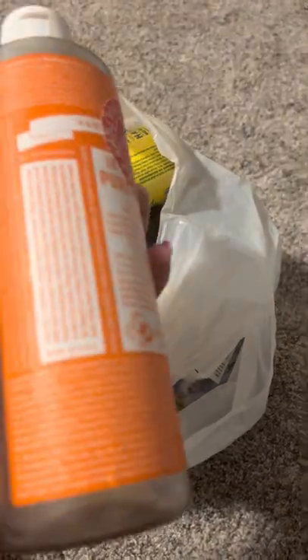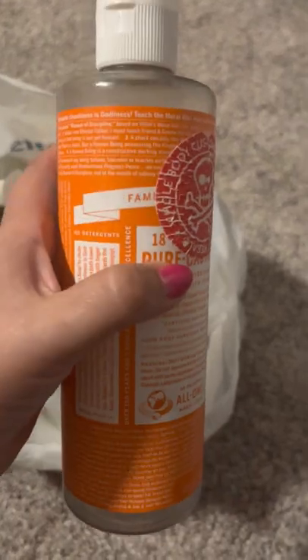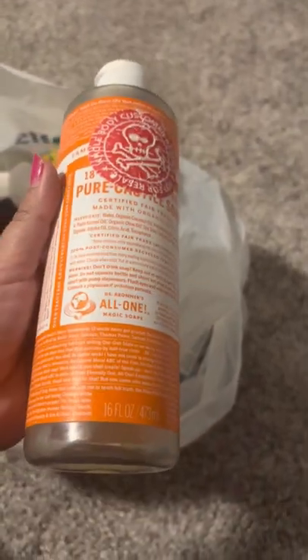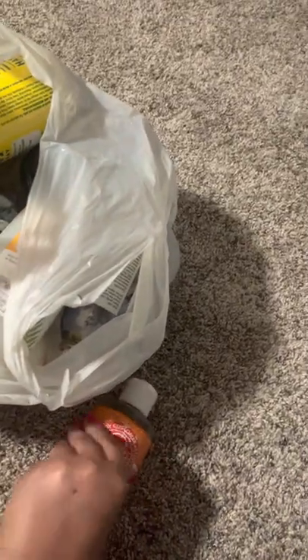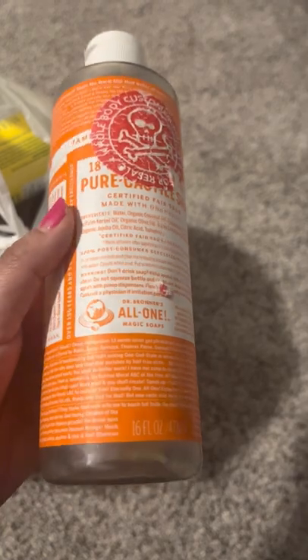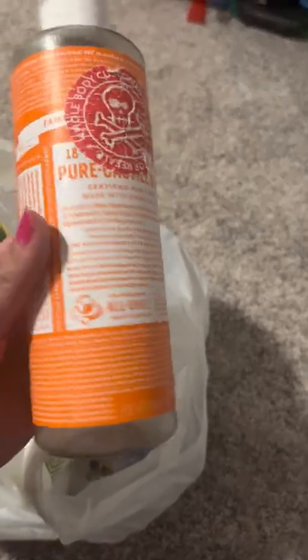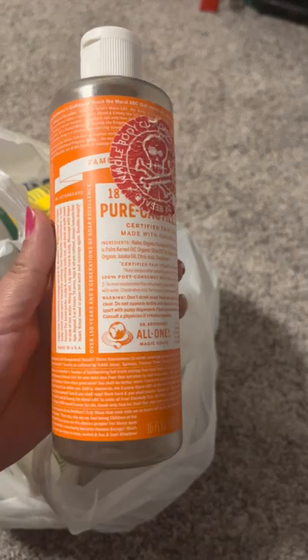Which one is this one? Oh, it's the — can you read the brand? The sticker covered it. I do know it's a tea tree one. I will figure out what brand it is — I think it's Doctor something. Anyway, I actually got this one at work. I work at Whole Foods, so every once in a while they'll put out spoiled soaps for us. It's a cool little perk.